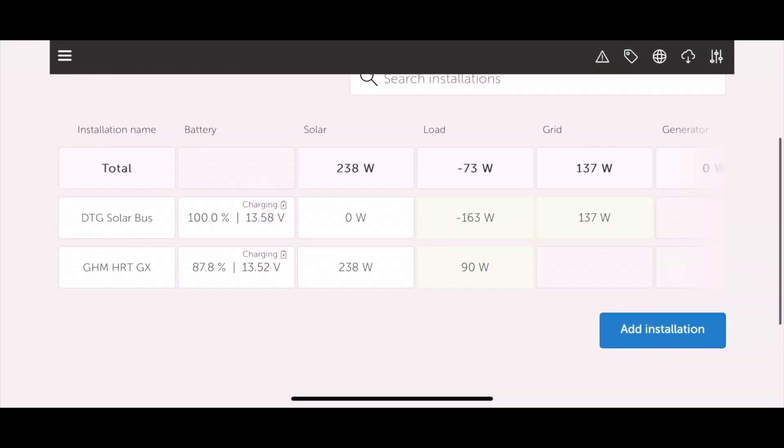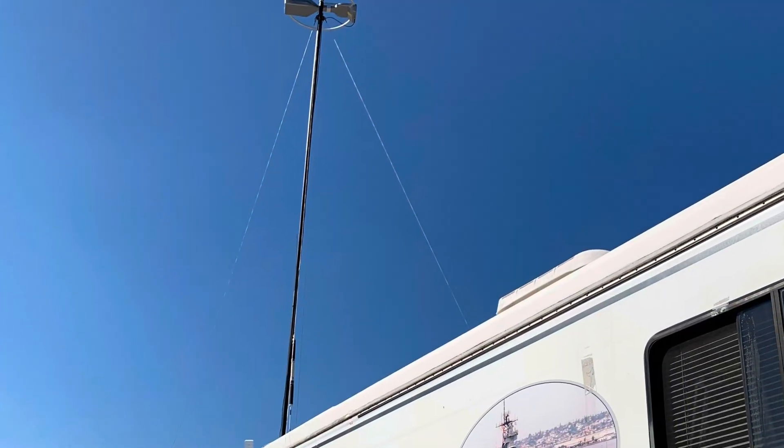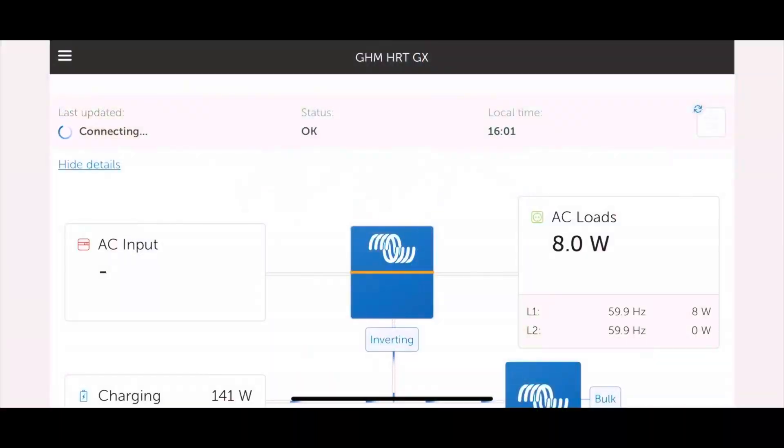I live in two RVs. One I call the bus in Phoenix, and the other is the Greenham machine in Charlotte. That's my own crash pad and I keep track of it with the Victron app.